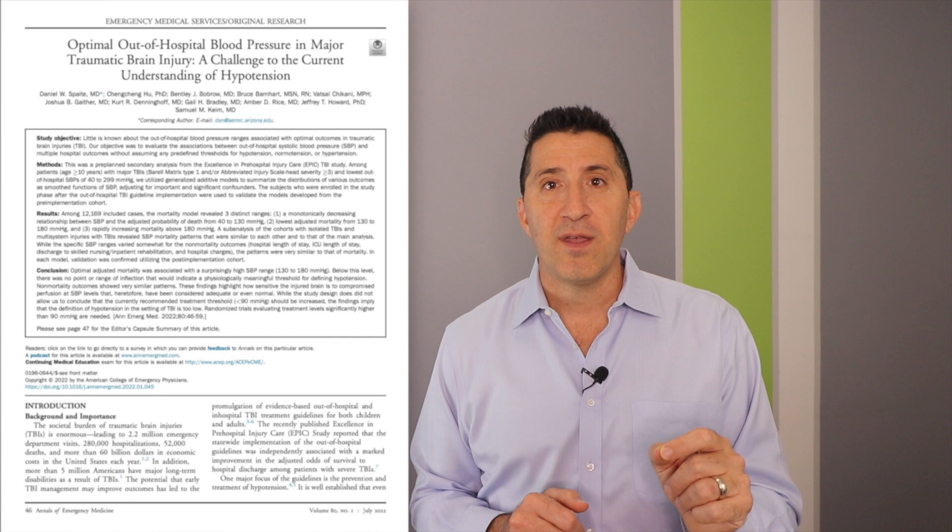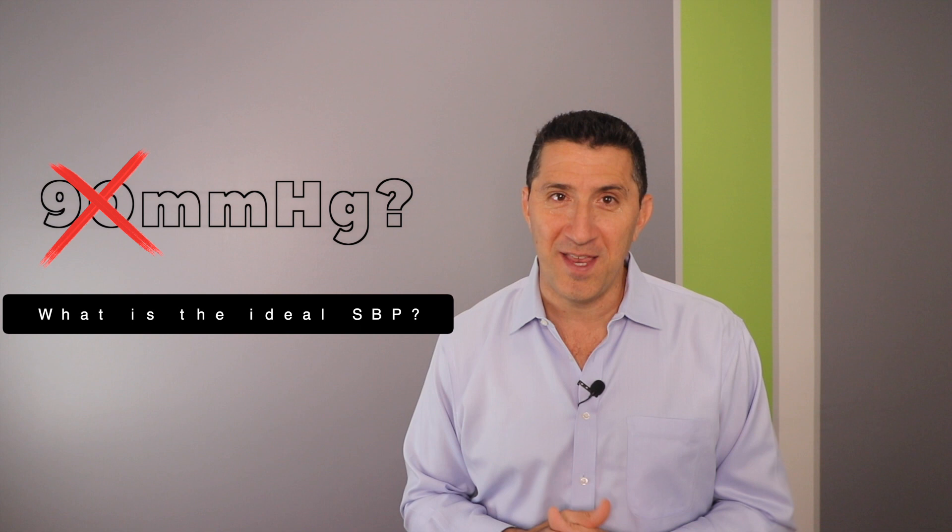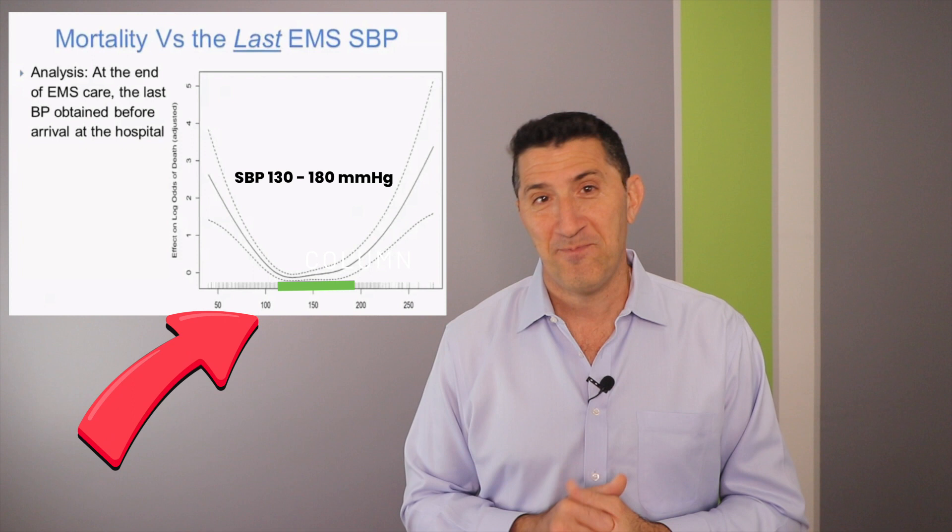In July of 2022, the same EPIC researchers released a second study from the same dataset, which gave more insight into what the ideal blood pressure is for a patient with severe TBI. And here's a hint — it's nowhere near a systolic of 90. In fact, using the same dataset, they determined that the lowest mortality occurred with a systolic blood pressure in the range of 130 to 180.